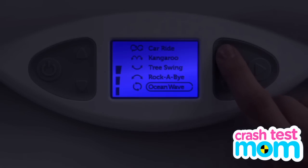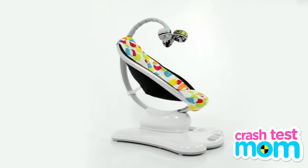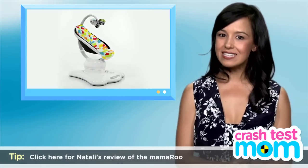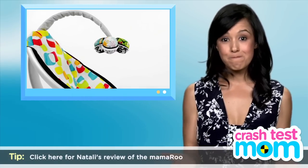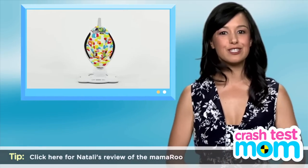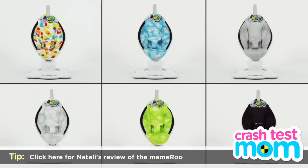And want a baby swing that plays music that won't make daddy insane? How about the Mama Roo infant seat that plays music from your own mp3 player? Now I know daddies get a little sick of lullabies — side note, so do mommies. The solution? Plug baby into daddy's favorite tunes. My husband subjected my kids to many a Sting album in there.